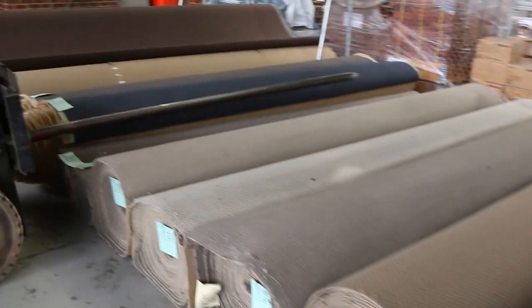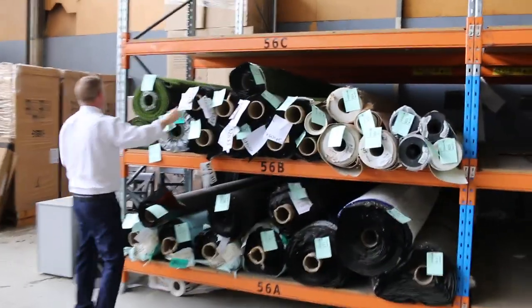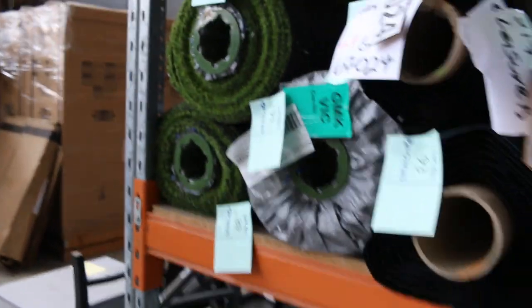Finishing off, we've got some sheet vinyl there and also some artificial turf — some nice bits of artificial turf there. You're generally around that sort of $10 to $15 a square metre on the artificial turf, but in the shops, as you probably know, it's sort of $60 to $80 a square metre, so big savings there too.